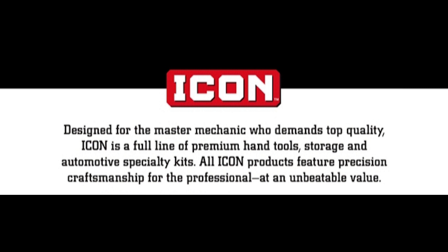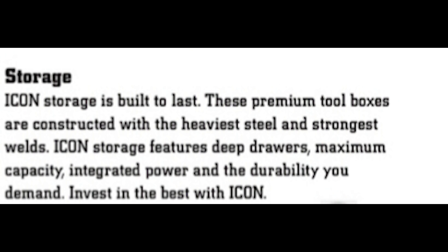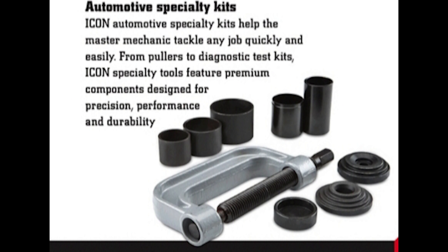Icon is a full line of premium hand tools, storage and automotive specialty tools. All Icon products feature precision craftsmanship for the professional at an unbeatable value. Icon storage is built to last — these premium tool boxes are constructed with the heaviest steel and the strongest welds. Icon storage features deep drawers, maximum capacity, integrated power and durability you demand. Invest in the best with Icon.